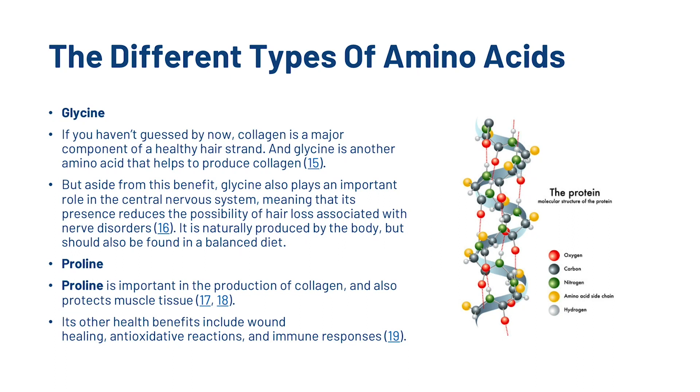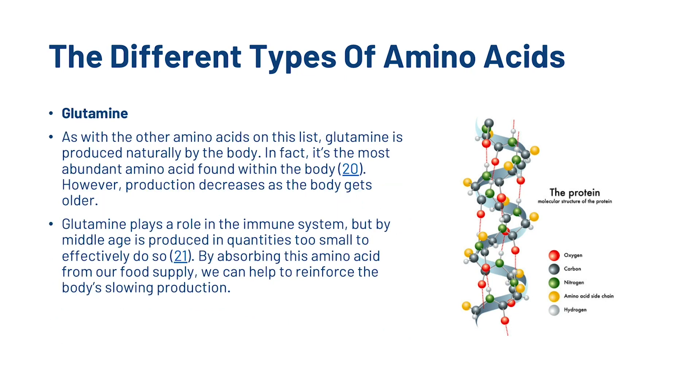We've also got proline, which is important in the production of collagen and also protects muscle tissue. Its other health benefits include wound healing, antioxidant reactions and immune responses. And finally we've got glutamine. Glutamine is produced naturally by the body — in fact, it's the most abundant amino acid found within the body. However, production decreases as the body gets older. By middle age it is produced in quantities too small to effectively support the immune system. By absorbing this amino acid from our food supply, we can help to reinforce the body's slowing production.